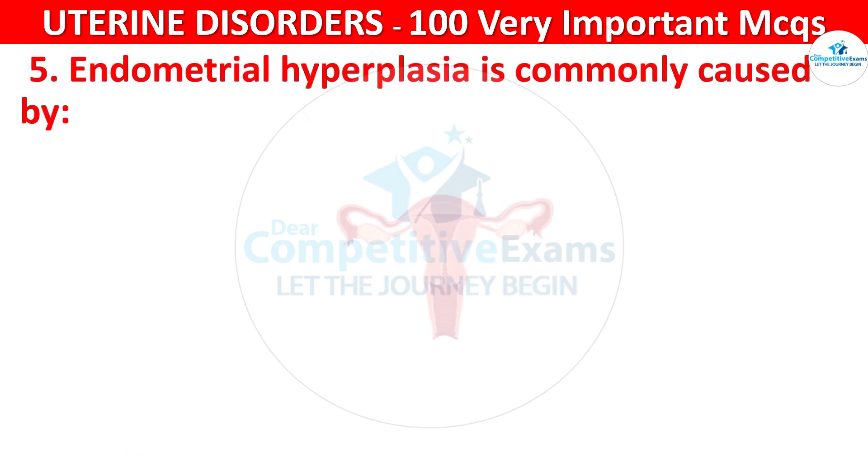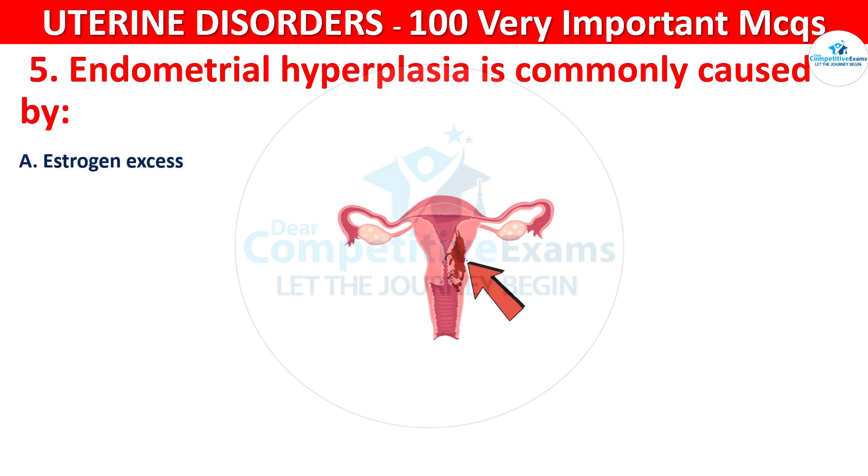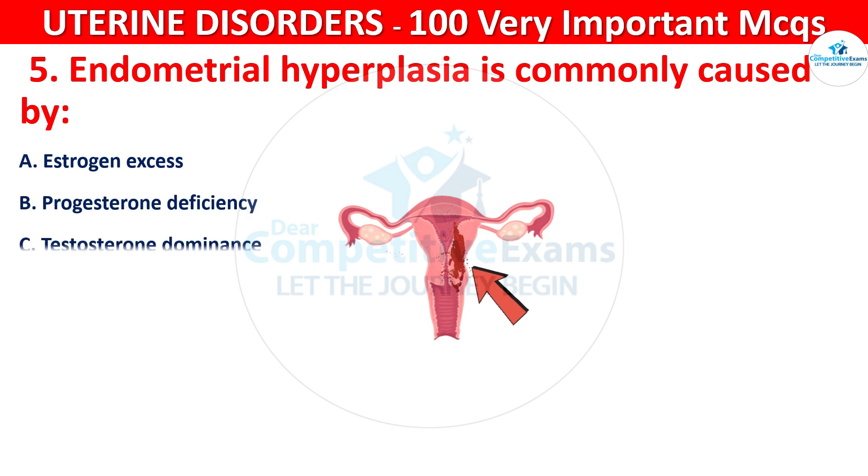Q5. Endometrial hyperplasia is commonly caused by: estrogen excess, progesterone deficiency, testosterone dominance, or low cortisol levels.